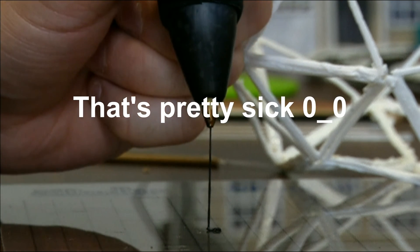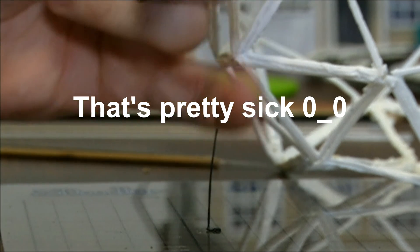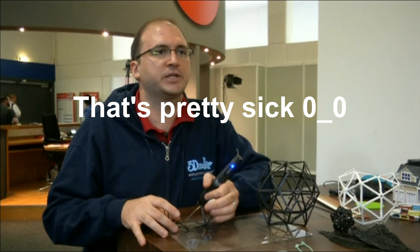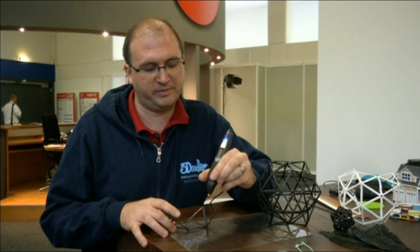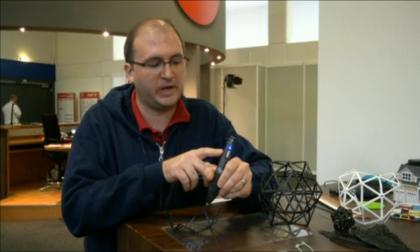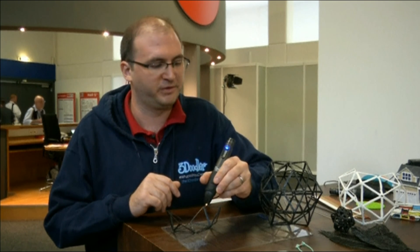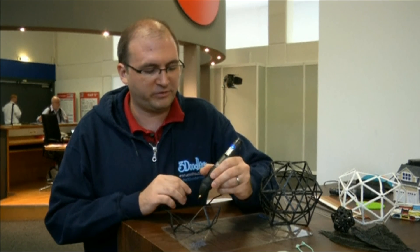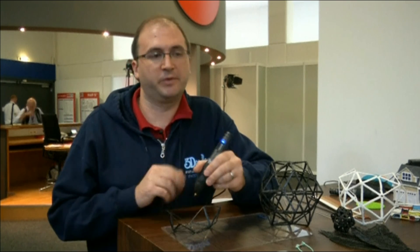Depending on what you're doing — if you're drawing in the air, you obviously want it cooler; if you're joining two pieces together, you want it slightly hotter so the materials weld together better. There are simple forward and reverse buttons, plus fan control — you can turn the fan up, down, or off — which really offers a lot more control over the entire process of working with the 3D pen.